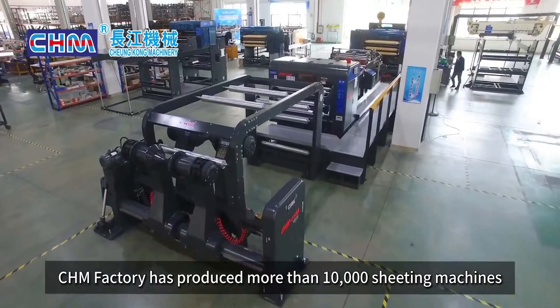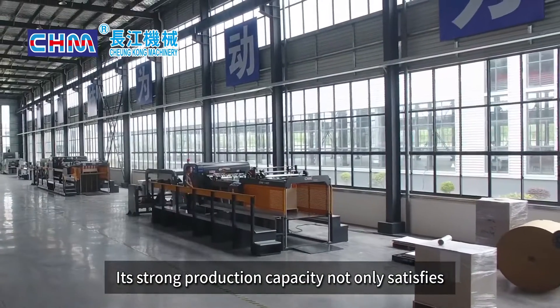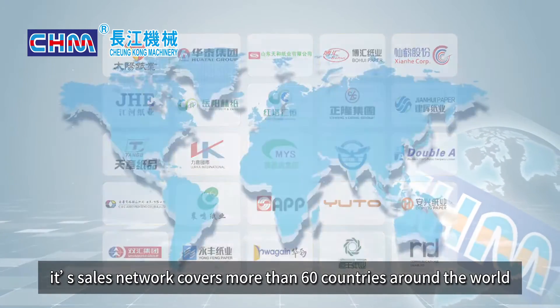The factory has produced more than 10,000 sheeting machines. Its strong production capacity not only satisfies the needs of Chinese printing and packaging companies — its sales network covers more than 60 countries around the world.